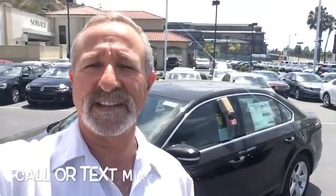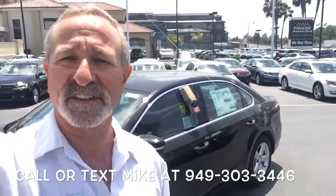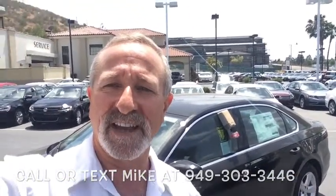Marianne, that's a quick look at the 2014 Passat SE. Give me a call or you can text me at the number you see on the screen. I look forward to meeting you and helping you out. You have a great day.